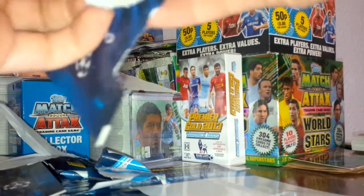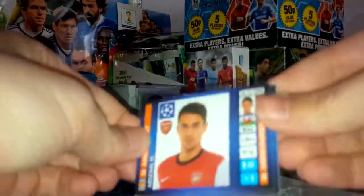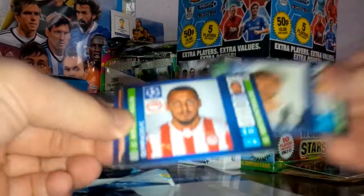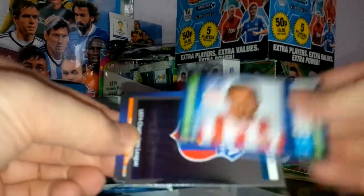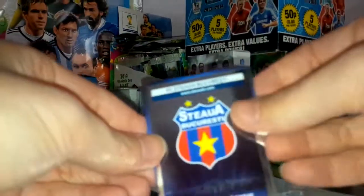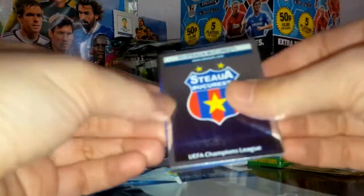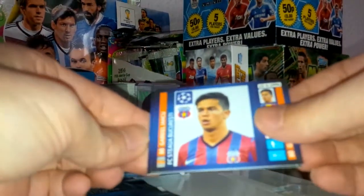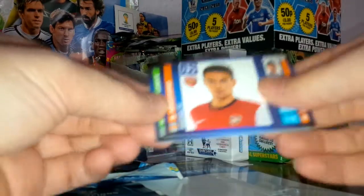Pack four: we've got Ramsey of Arsenal, Llorente of Juventus, Mitroglou of Olympiacos — now moved to Fulham — the Steaua Bucharest badge logo, and Iacu of Bucharest as well.